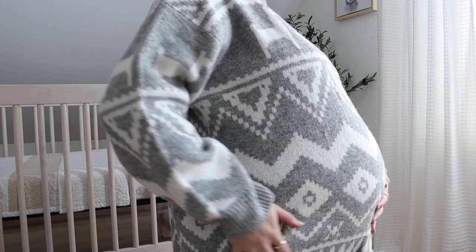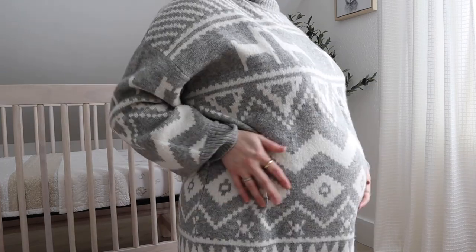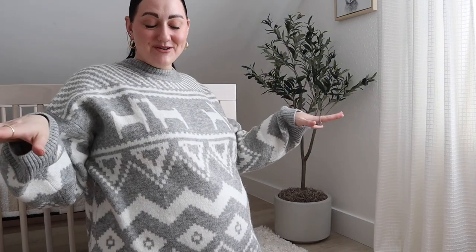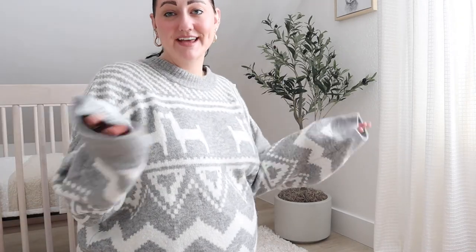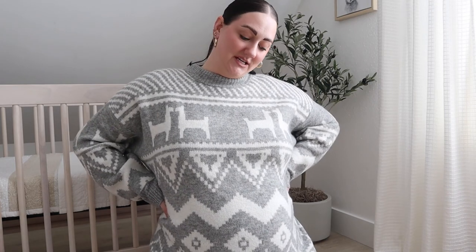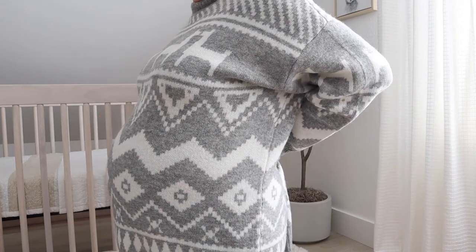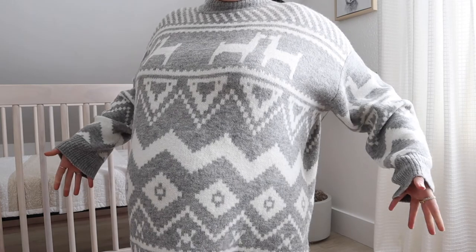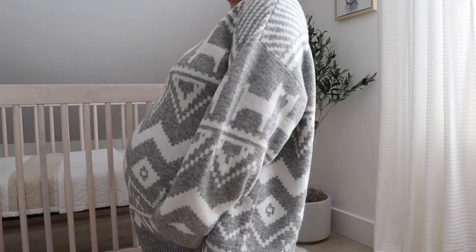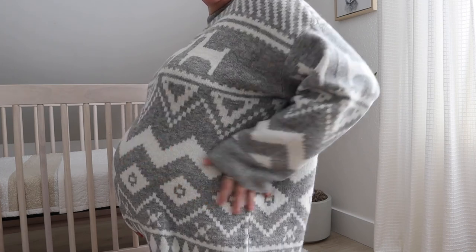Look at this bump — oh my goodness, so crazy! By the way, this sweater is from H&M, it is so comfy and cozy. I would hurry if you guys like it because it was sold out online, so I had to go in person. I sized up to an XXL and you can tell how big it is even nine months pregnant — but I love that oversized fit. This is baby boy at 38 weeks and 4 days!